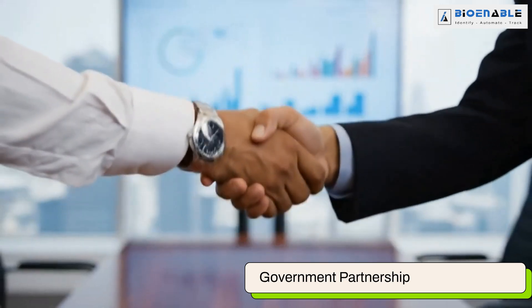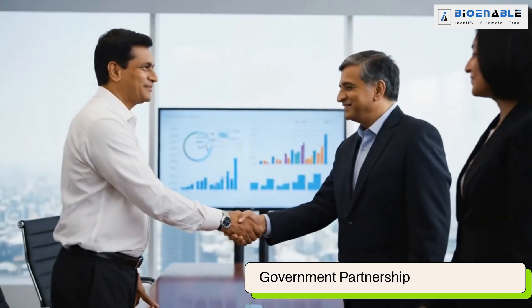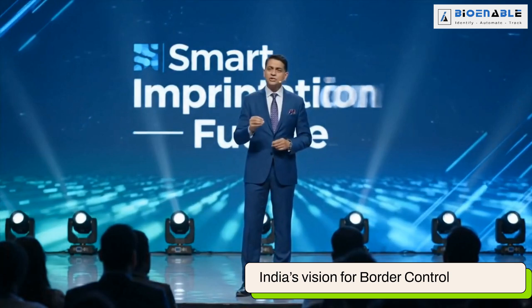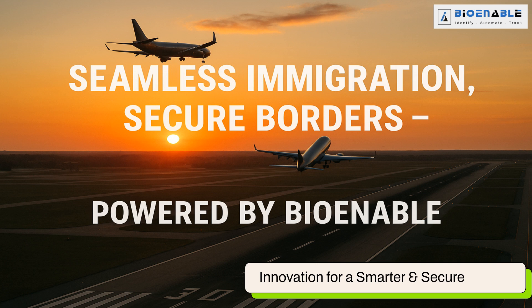This deployment reinforces BioEnable's strong role in supporting government initiatives. Our scanners enhance speed, security and convenience, aligning with India's vision for modernized border control. BioEnable Technologies — driving innovation for a smarter, secure and seamless travel experience.